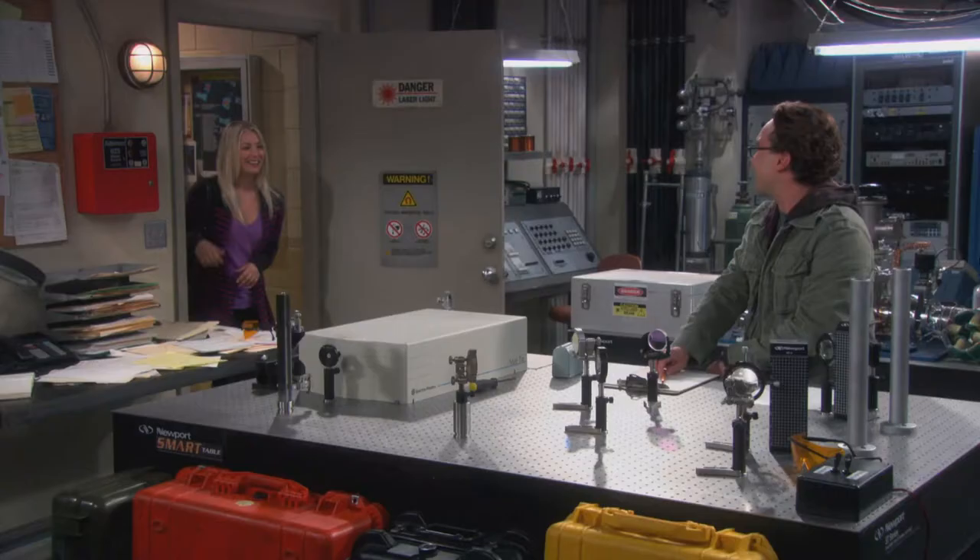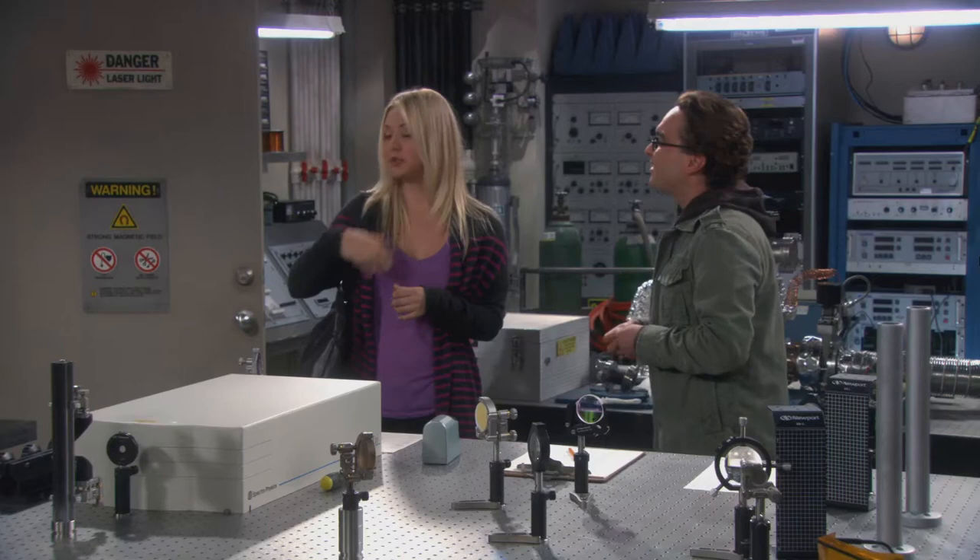Anybody home? Hey, what are you doing here? I just thought I'd stop by and say hello. Oh, what a nice surprise. I don't think you've ever seen my lab before. No, I know. It's long overdue.